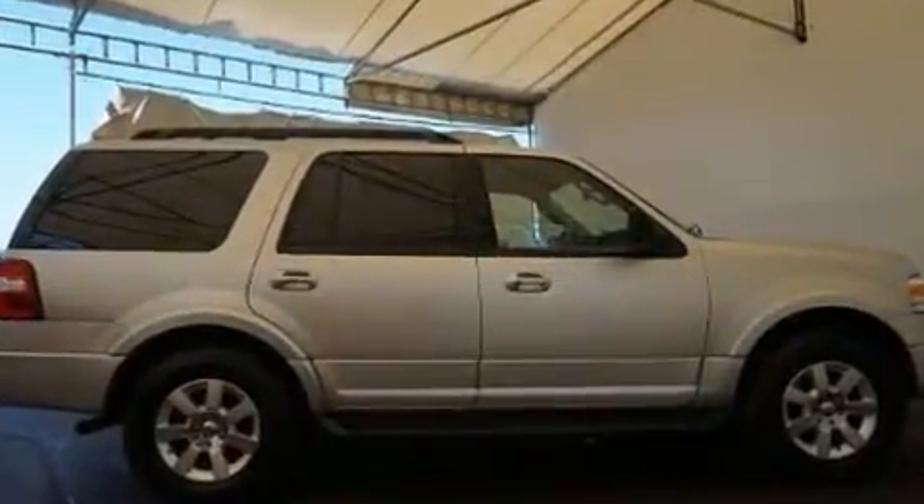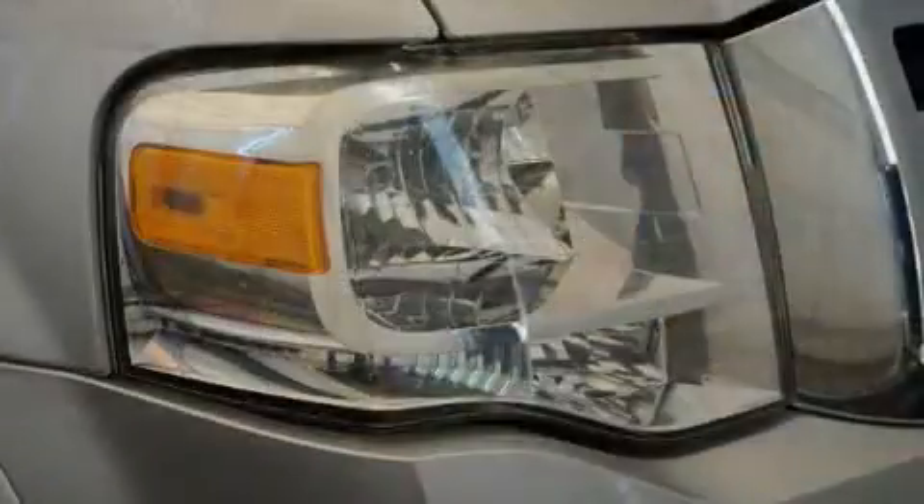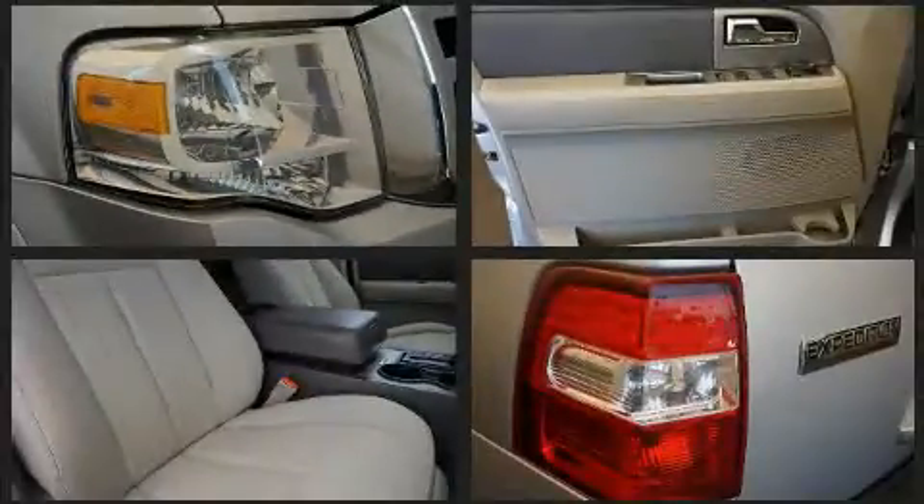Ford ensures the safety and security of its passengers with equipment such as dual front impact airbags with occupant sensing airbag, head curtain airbags, traction control, brake assist, and ignition disabling.